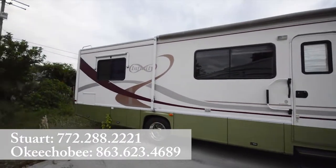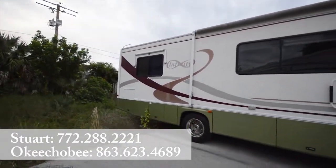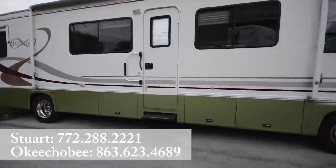On the outside here we have the awning and storage underneath of course.